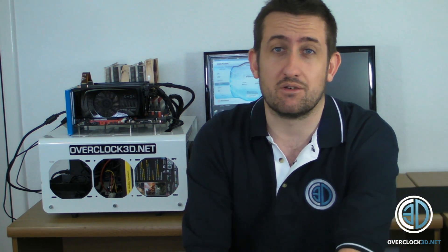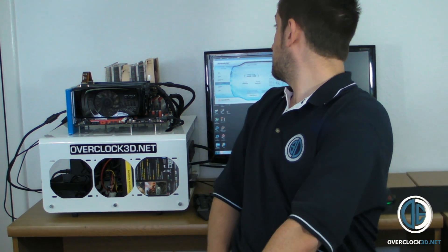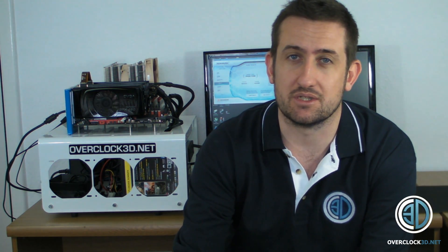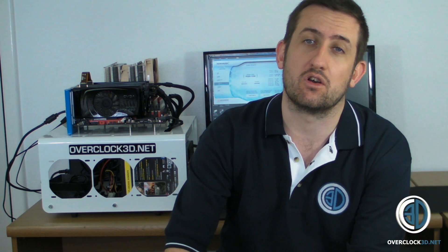I told you the 480 results earlier — stock and overclocked. With these two 460s in stock configuration, it's a big score for two little cards: 26,000 in stock format. And they overclock like crazy as well. I haven't done an overclock for this part of the video, but I might do one later on.